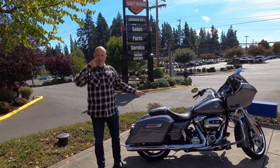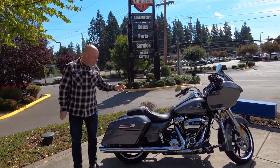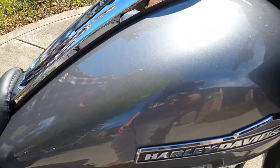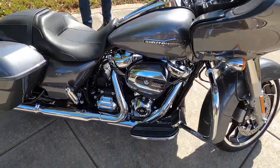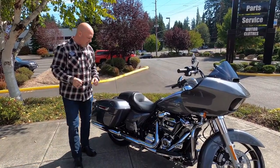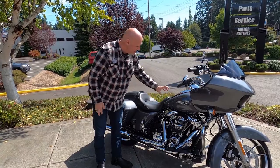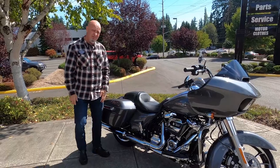This color is called Gauntlet Gray — a special color for 2021. It's got a really soft, very light metal flake that helps the paint dance on this bike. I particularly like this color against the black features of the bike — it stands out but it's also subtle. The black engine, black accessories, this paint, and then the chrome to finish it off — it's just a beautiful, beautiful bike.